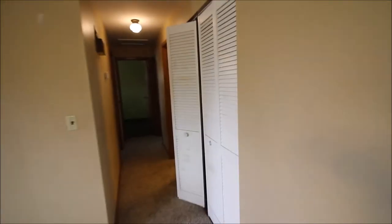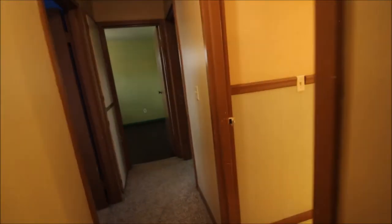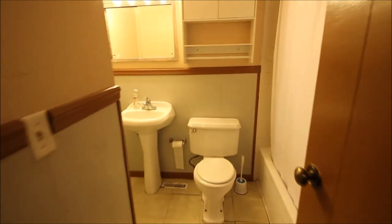We've got our utility closet. We have a water heater — 2016, I believe, the water heater was. We've got the bathroom — the full bath.